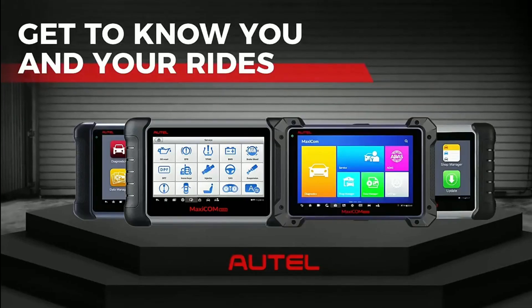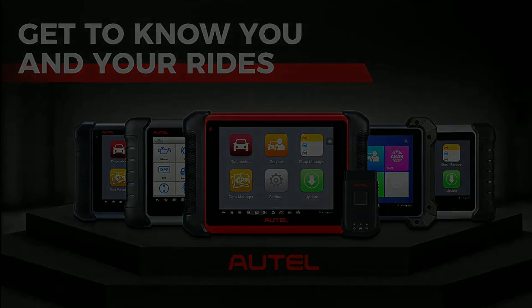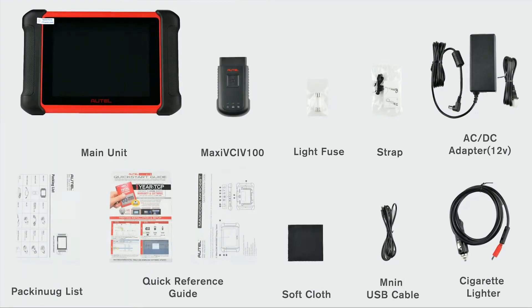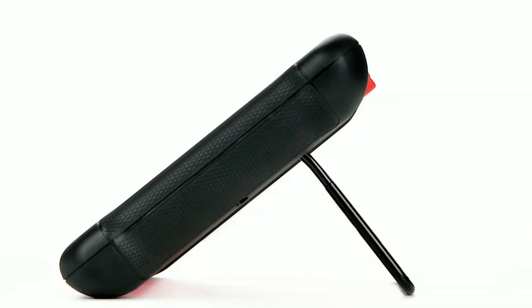As a professional technician, I need a reliable tool that can handle any vehicle that comes my way. The MC906BT has exceeded my expectations. Its extensive vehicle coverage and advanced diagnostics have saved me countless hours of troubleshooting.